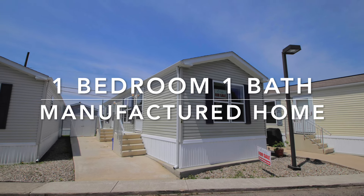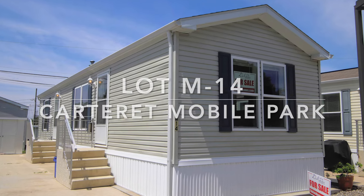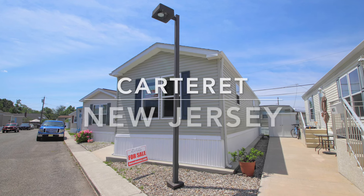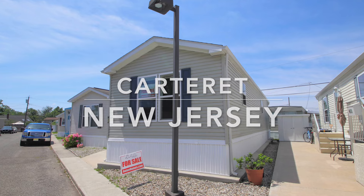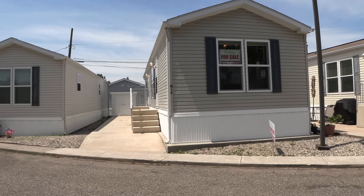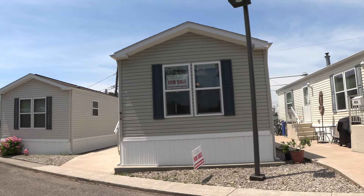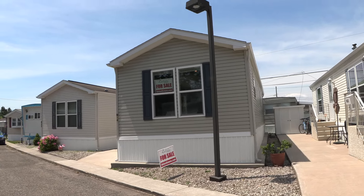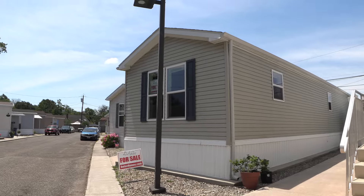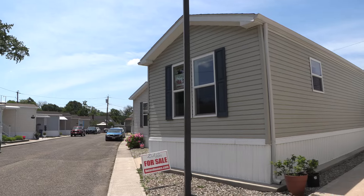Hi everybody, today we're looking at a one-bedroom, one-bath manufactured home at lot M14 in Carteret Mobile Park, a land lease community in Carteret, New Jersey, in the heart of Middlesex County. If you've seen the previous video, it was prior to our power washing the steps and the concrete patio and before we painted the shutters. This house has had a lot of renovations.